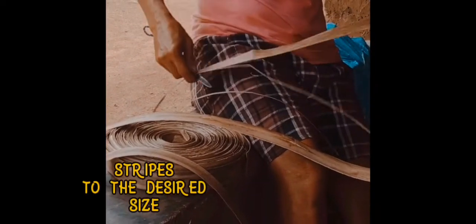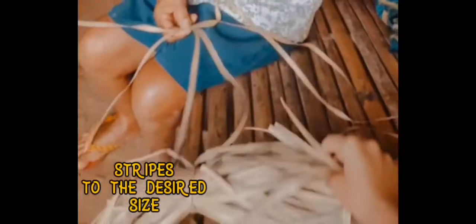Next, they strip the leaves into the desired size for their product. Lastly, it's weaving time.